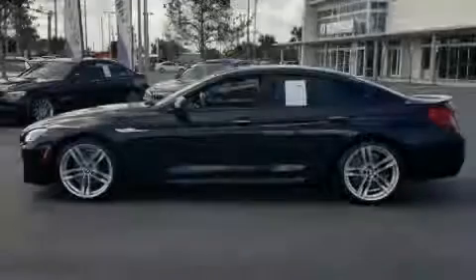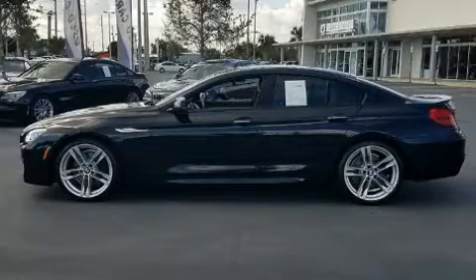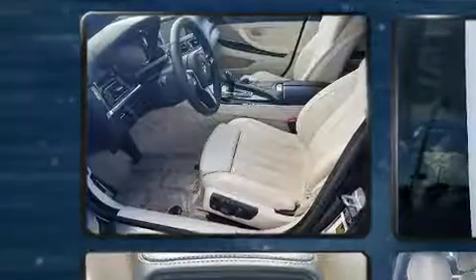Introducing the 2014 BMW 640i. This four-door, five-passenger coupe still has less than 45,000 miles.